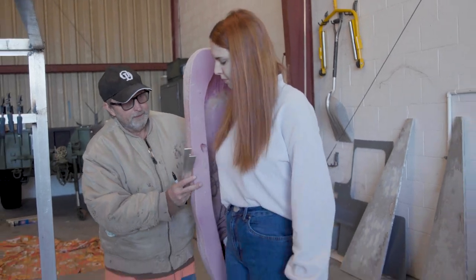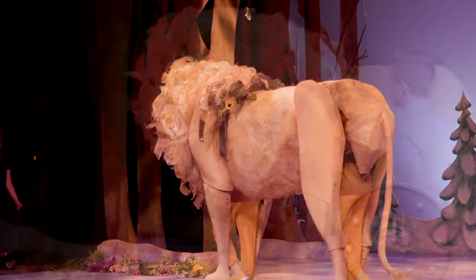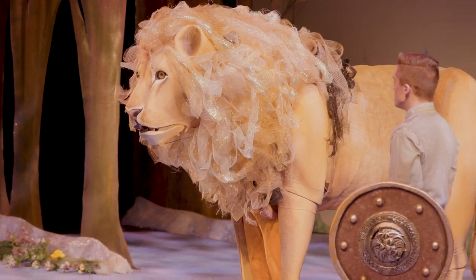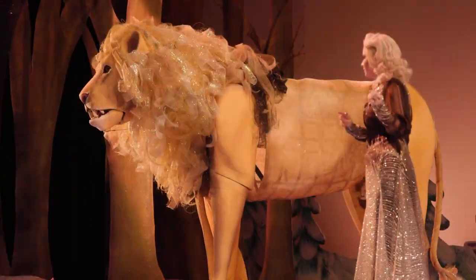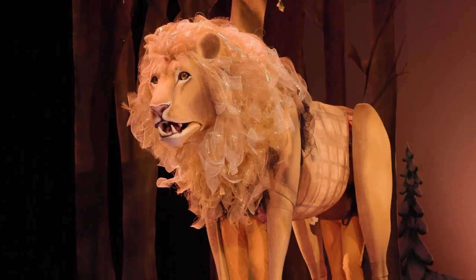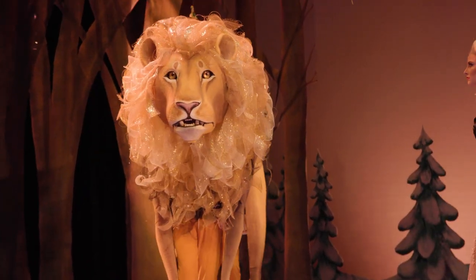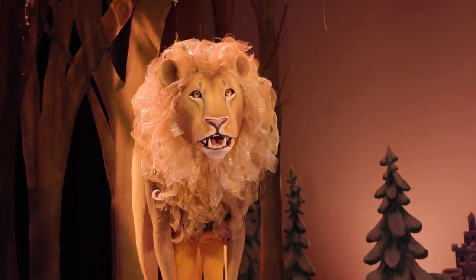The rear actor will operate the hind legs and the tail. The front actor is going to operate the front legs, and there will be devices inside the lion where they can manipulate the head and the jaws. So as the character talks they can make a talking motion, open the mouth wide for a roar, operate the head, and really get a more authentic feel to it.